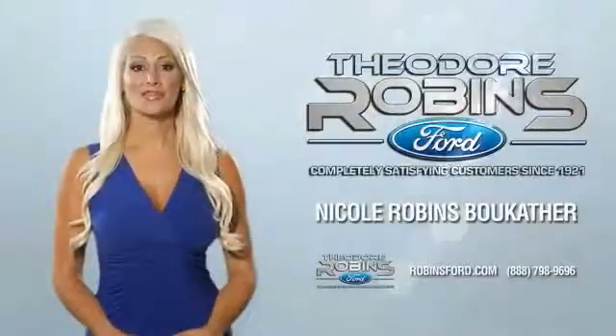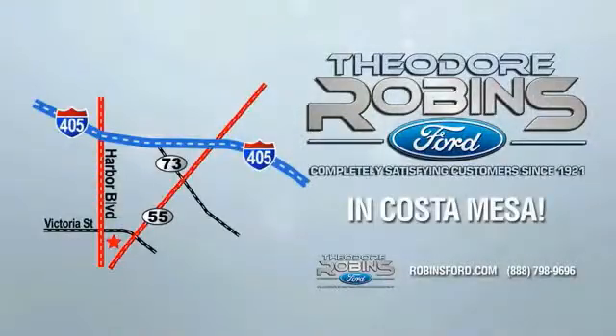This is the time to experience the difference. Theodore Robbins Ford on Harbor Boulevard in Costa Mesa.